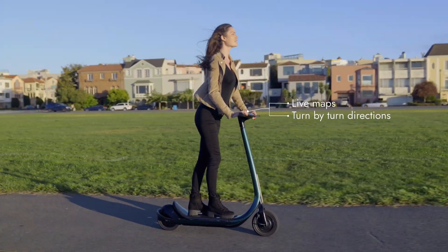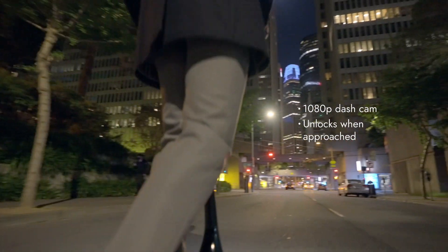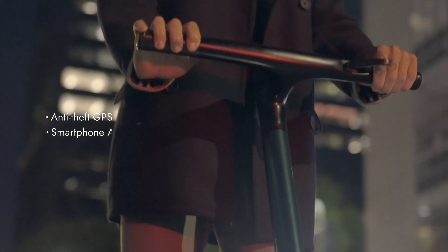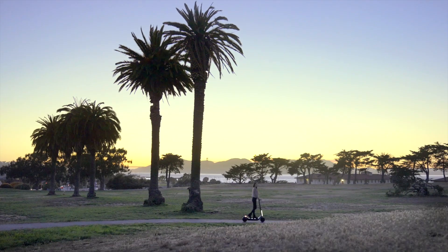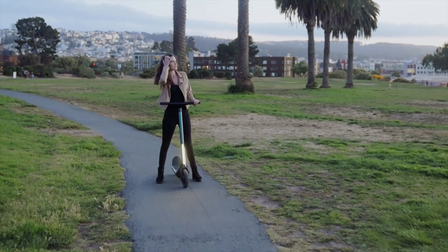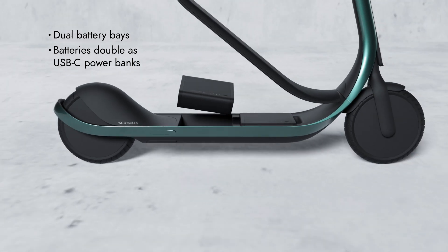We wanted to make the interaction with your Scotsman seamless, so we added a smart interface right on the handlebars. Throughout the day people's priorities change — whether it's a quick commute or a leisurely ride across town, Scotsman is modular by design so you can optimize on the go.